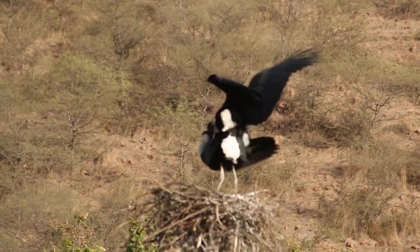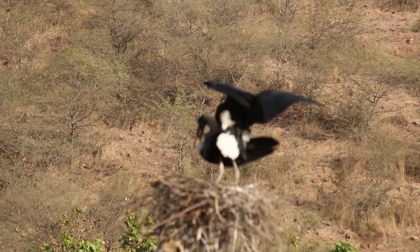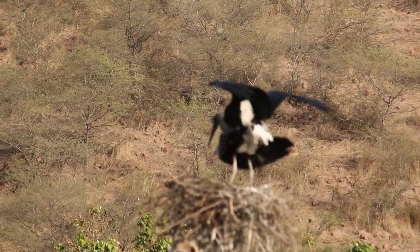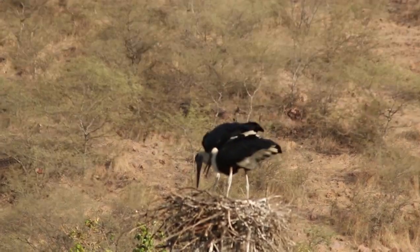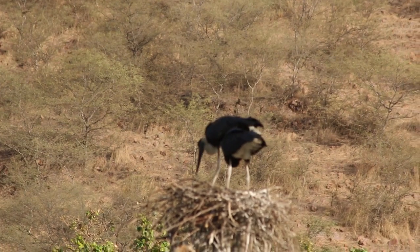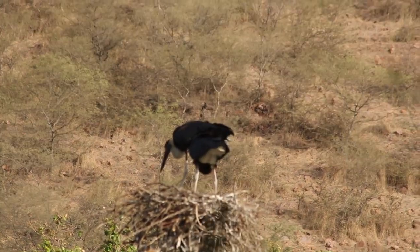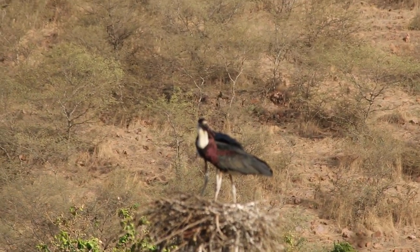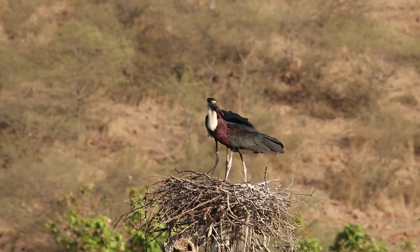During the winter time they mostly live near water bodies. They breed in the months of June and July. Both birds make the nest together. When the nest is complete, the female is happy and ready to breed. In this video you will see how they mate and how they live together.